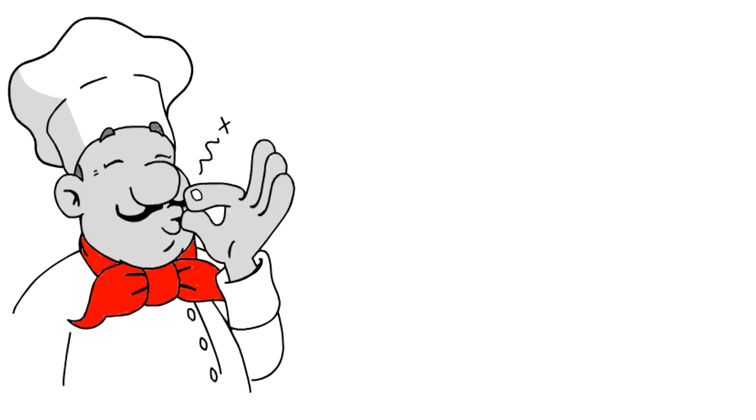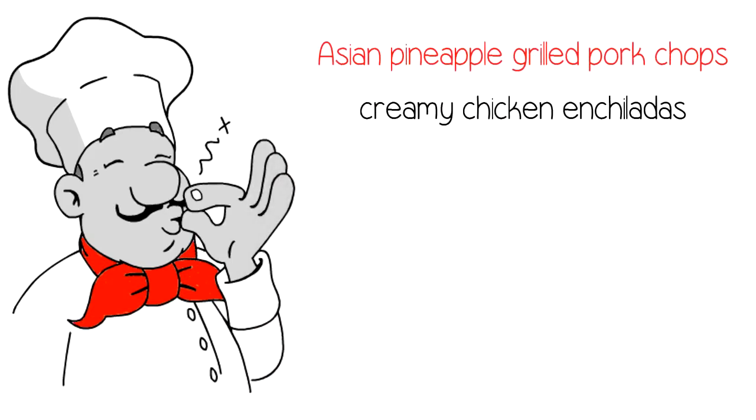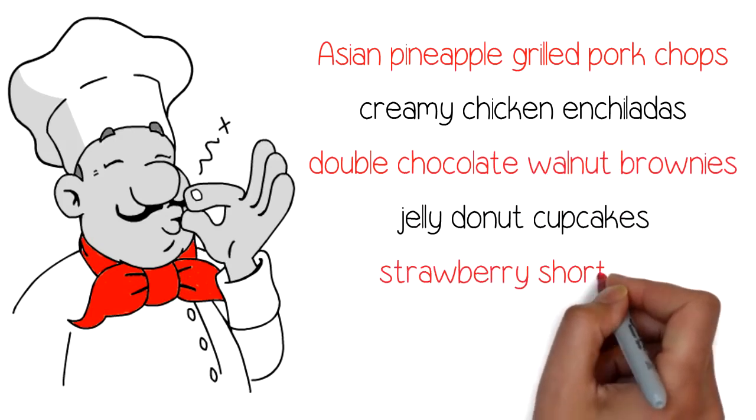Choose from mouth-watering keto options like pulled Asian pineapple grilled pork chops, creamy chicken enchiladas, double chocolate walnut brownies, jelly donut cupcakes, and even strawberry shortcake.